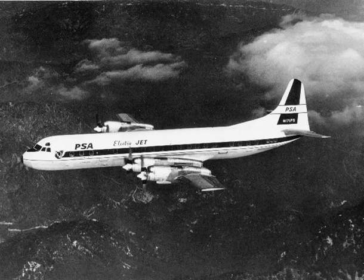The Lockheed L-188 Electra is an American turboprop airliner built by Lockheed. First flown in 1957, it was the first large turboprop airliner built in the United States. Initial sales were good, but after two fatal crashes that led to expensive modifications to fix a design defect, no more were ordered.